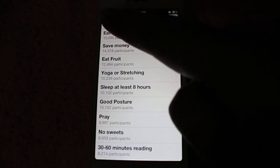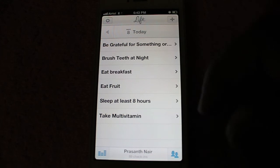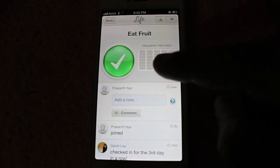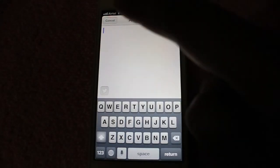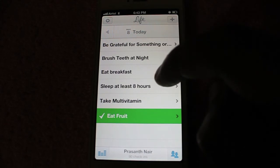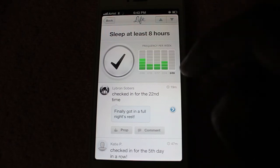Once you add it, it starts tracking. It reminds you to eat fruit and you can even set a reminder time for each habit. Once you're done, you just tick the habit and it's highlighted, and that way you can track how many days per week you are following the habit.